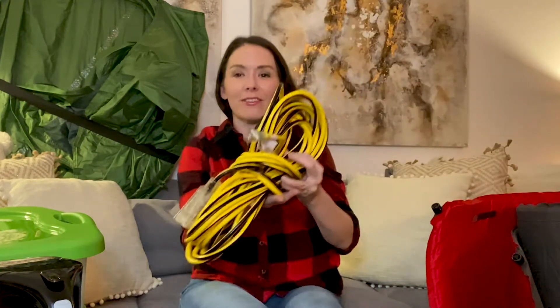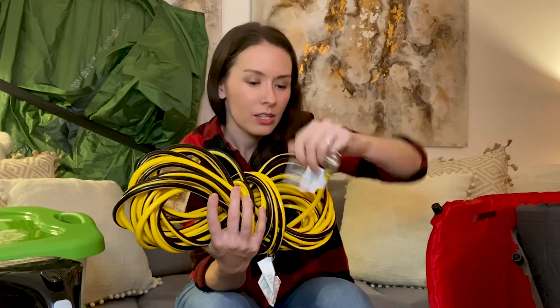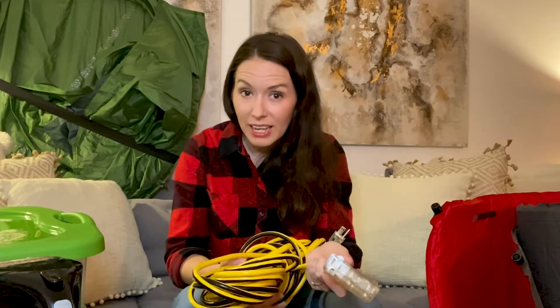I also recommend getting a long extension cord — this one is 50 feet and has a triple outlet end. If you're camping at a site with electricity, you run this in through one of the passenger windows. You can plug in your electric blanket, a phone charger, or any other device. It also works as a great on-site extension cord so you can plug in things like a kettle and rely less on a fire for cooking.